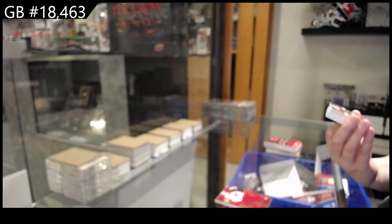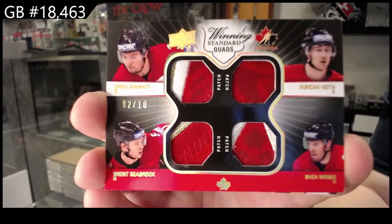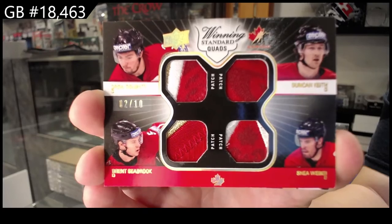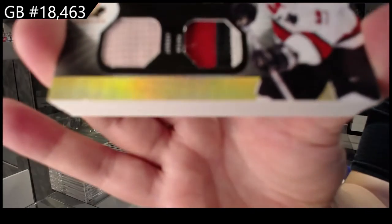Winning standard, quad patch number to 10: Drew Doughty, Duncan Keith, Shea Weber, Brent Seabrook. Winning standard, dual jersey, dual patch number to 35, Joe Thornton.